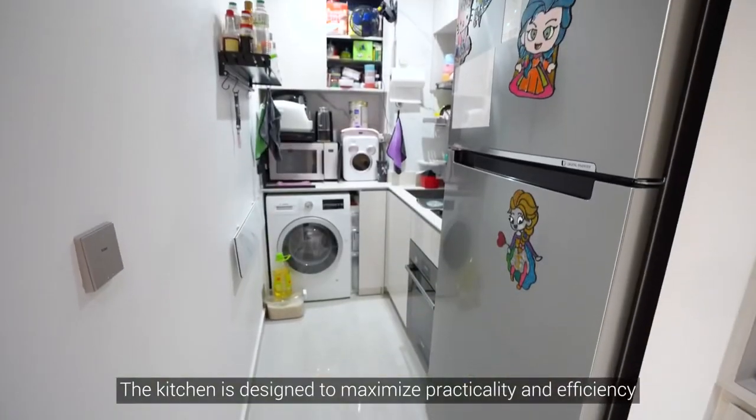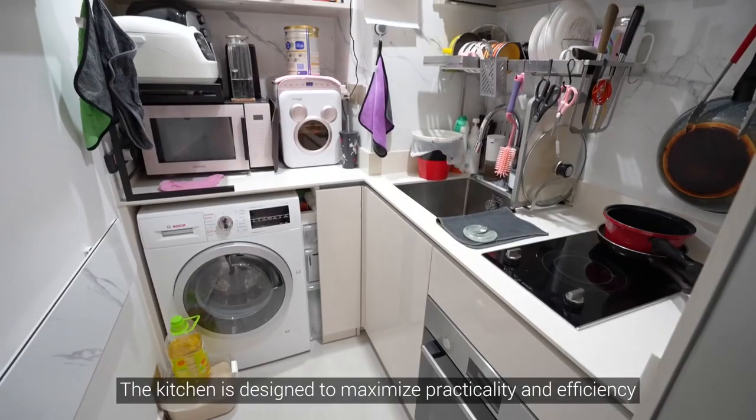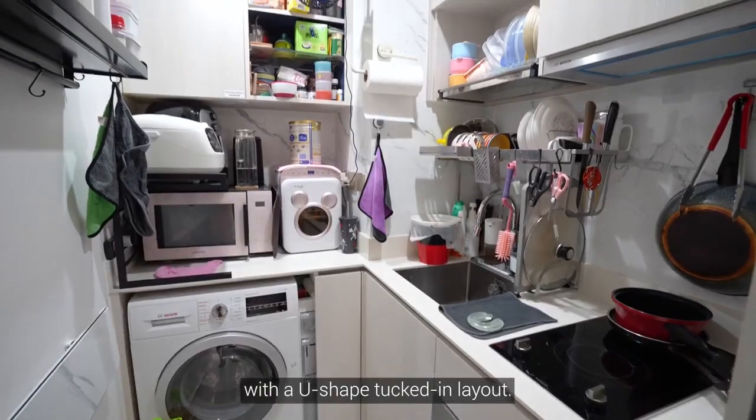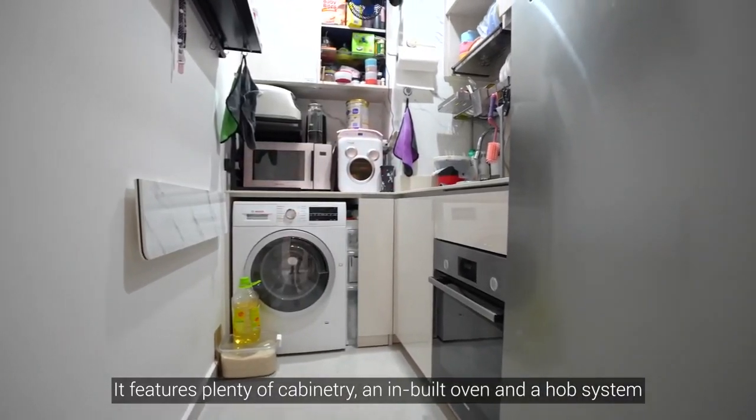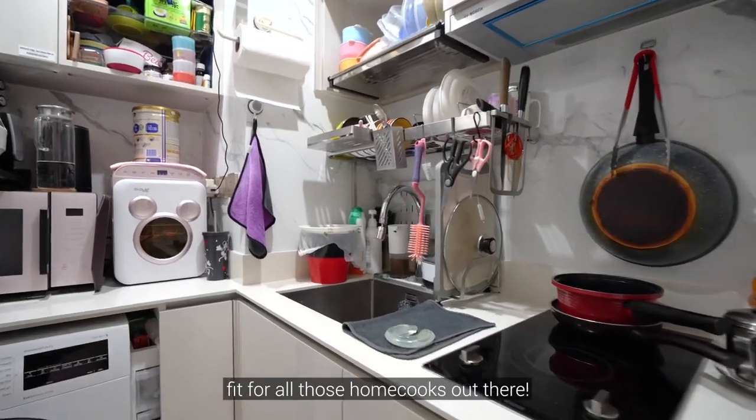The kitchen is designed to maximise practicality and efficiency with a U-shaped tucked-in layout. It features plenty of cabinetry and a built-in oven, a hob system fit for all those home cooks out there.